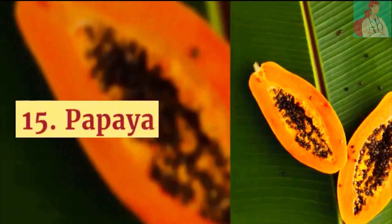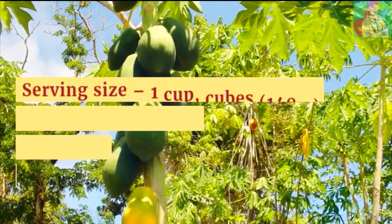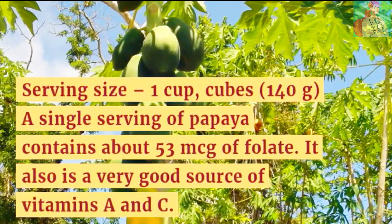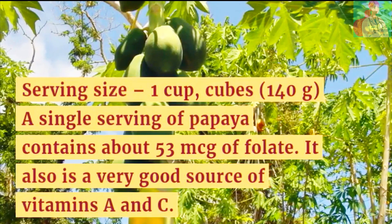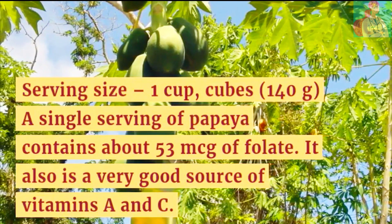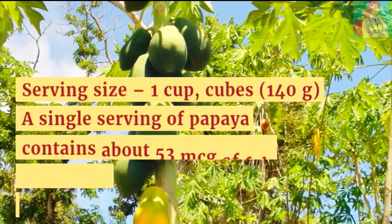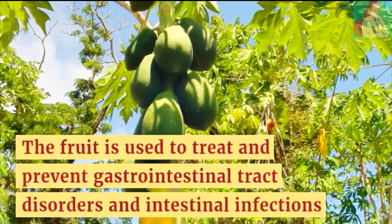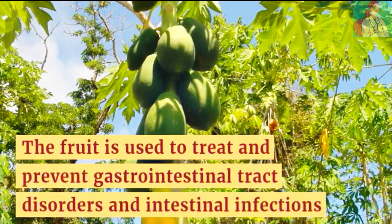Number 15: Papaya. Serving size is 1 cup cubed. A single serving of papaya contains about 53 micrograms of folate. It is also a very good source of vitamins A and C. This fruit is used to treat and prevent gastrointestinal tract disorders and intestinal infections.